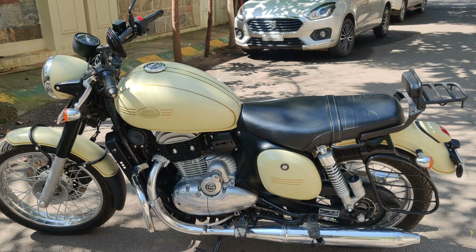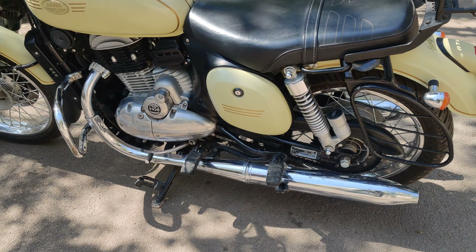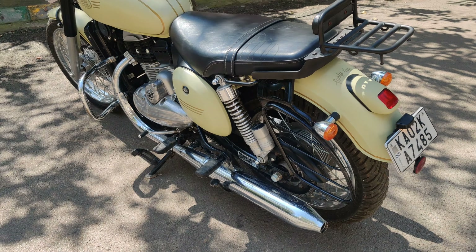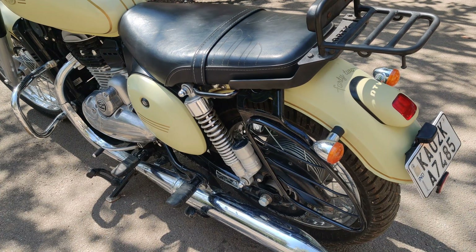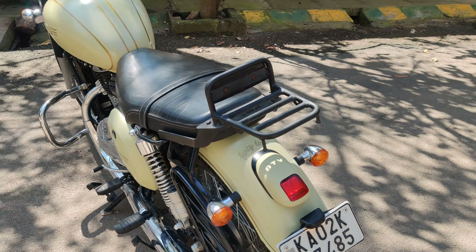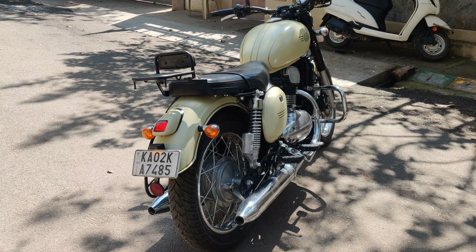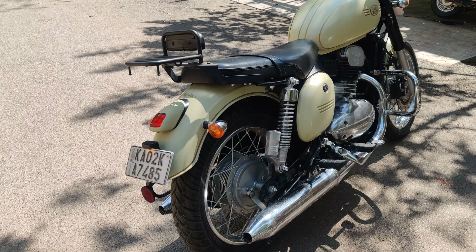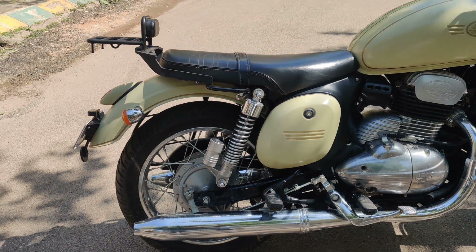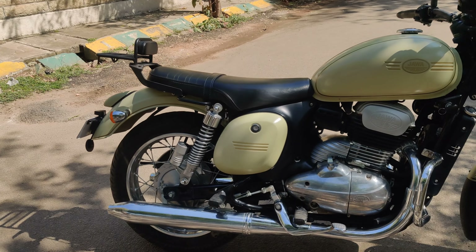The tank and the shield are in very mint condition. The silencer is a dual exhaust silencer. We have gas shock absorbers from Gabriel, which are company fitted. The saree guard is fitted and the back support guard is also available. All tires are MRF, fitted from the company itself.